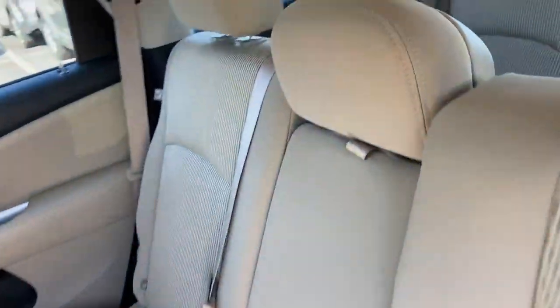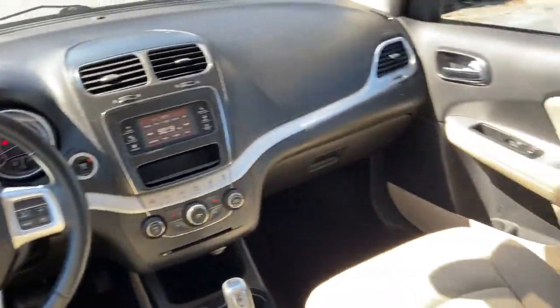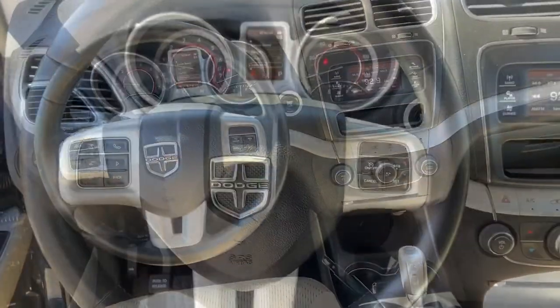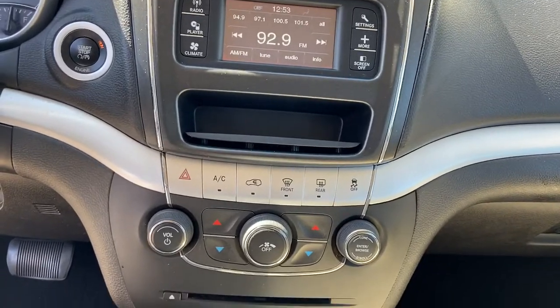These are just some of the great options this vehicle comes with: keyless entry, keyless start, heated mirrors, steering wheel audio controls, multi-zone AC, stability control, pass-through rear seat, traction control, intermittent wipers, variable speed intermittent—